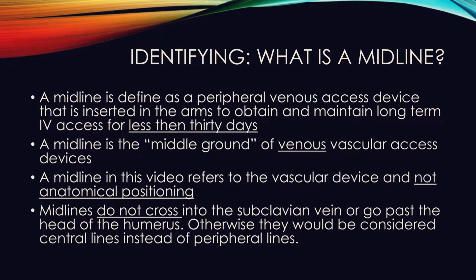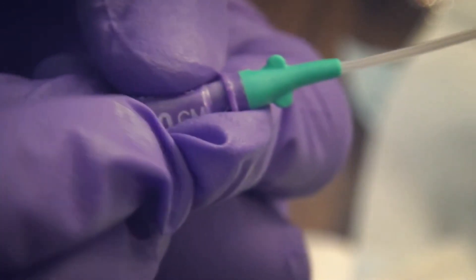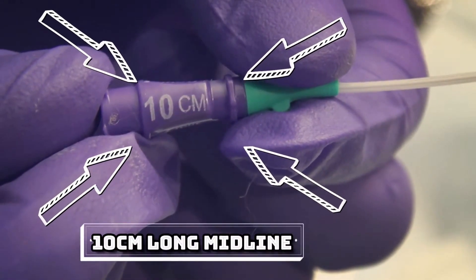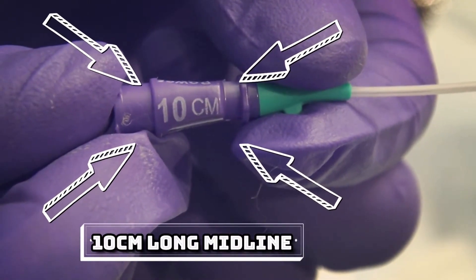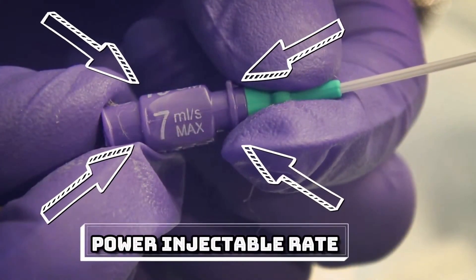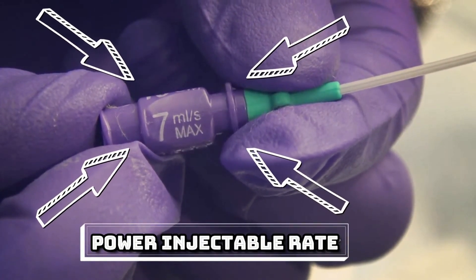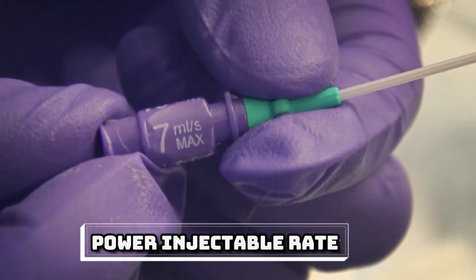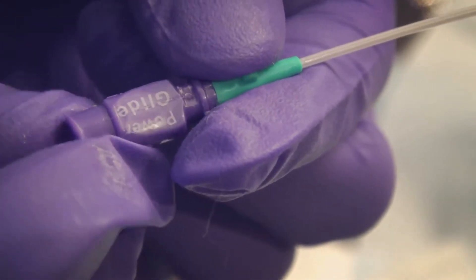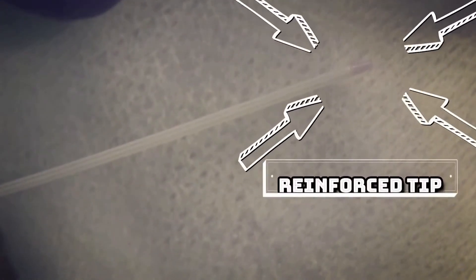Now let's look at how to physically identify midlines. Here we have the actual single lumen 10 centimeter 18 gauge midline used at our facility. Note that it says 10 centimeters, so it couldn't possibly be a central line if inserted in the arm. The 7 milliliters per second max indicates this is a power injectable device for radiological imaging. This particular device is a Bard PowerGlide.